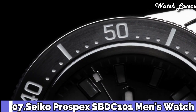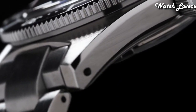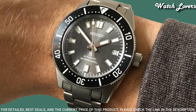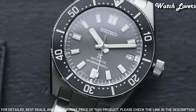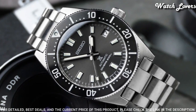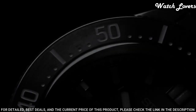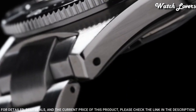Number 7: Seiko Prospex SBDC101 Men's Watch. It is equipped with Japanese automatic movement, stainless steel hard-coating case of round shape. Case dimensions are 40.5 mm in diameter and 13.15 mm in thickness. Display type: analog. This timepiece has sapphire anti-reflection coating glass. Stainless steel hard-coating band. 200 m water resistance.